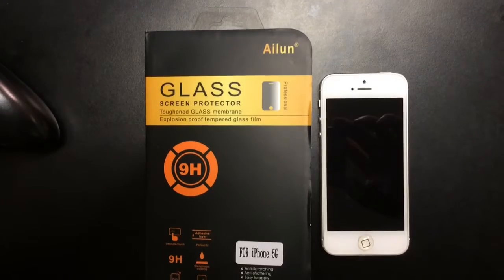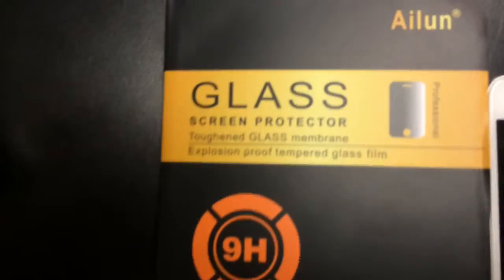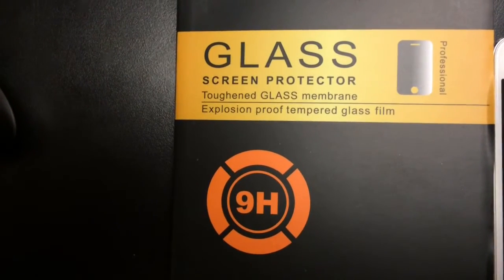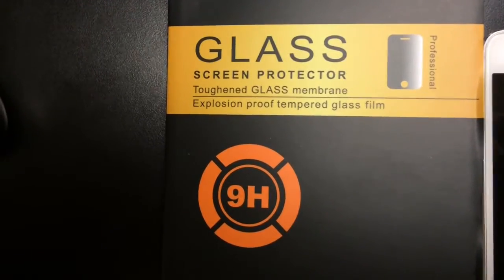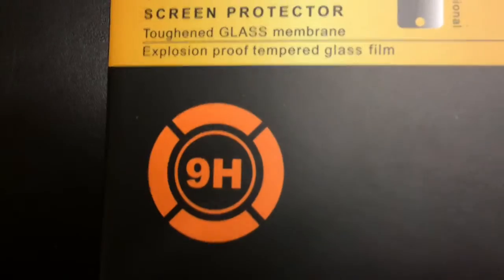Ryan here for SillyReviews.com with another product review. Today we'll be reviewing the Island Glass Screen Protector. This is a toughened glass membrane, explosion proof tempered glass film 9H.